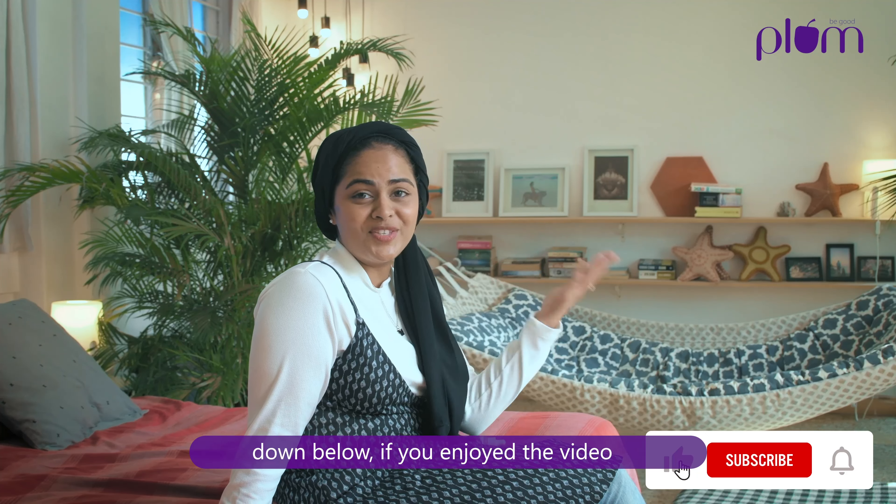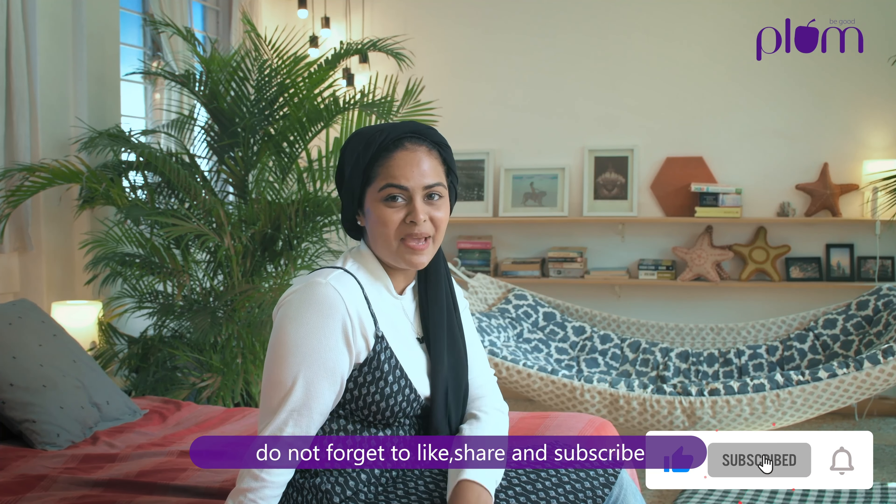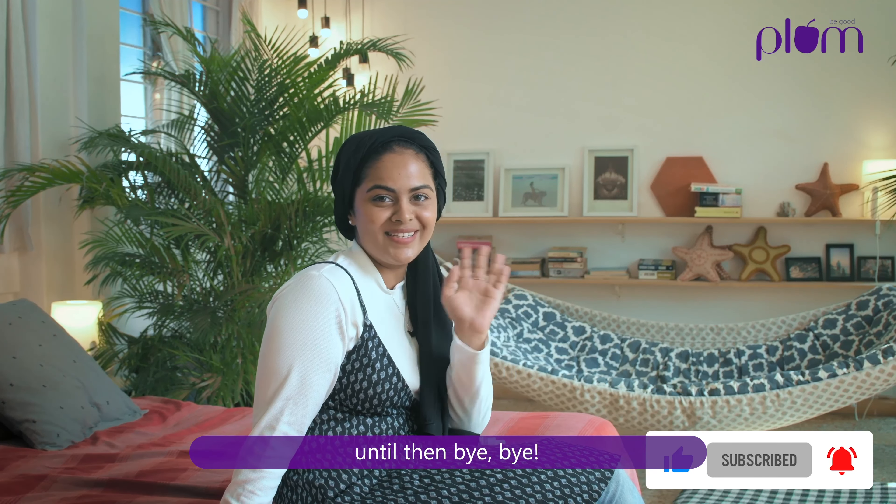If you enjoyed the video, don't forget to like, share, and subscribe. I'll see you guys soon in another video — until then, bye bye!